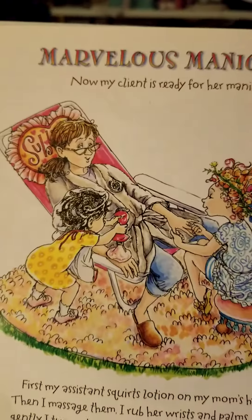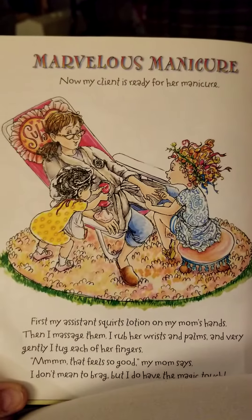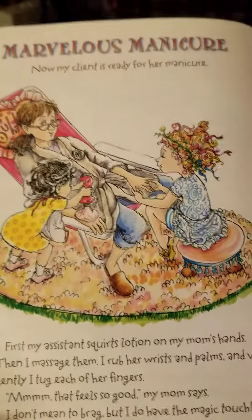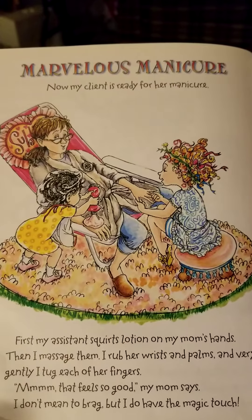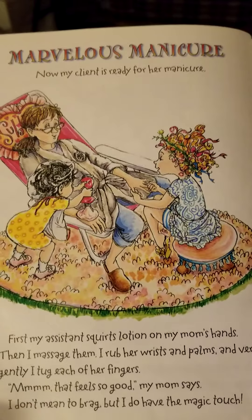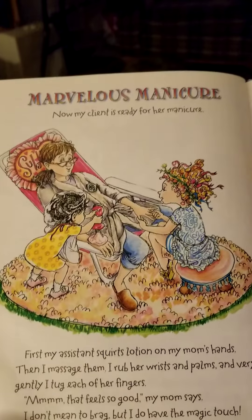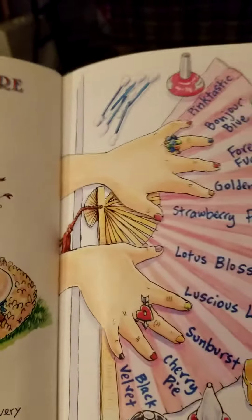A marvelous manicure. Now my client is ready for her manicure. First, my assistant squirts lotion on my mom's hands. Then I massage them and rub her wrist and palms very gently. I tug on her fingers. That feels so good, my mom says. I don't mean to brag, but I do have the magic touch.